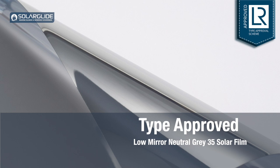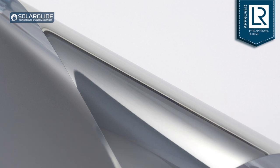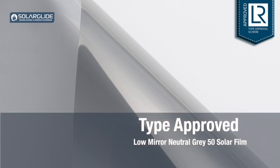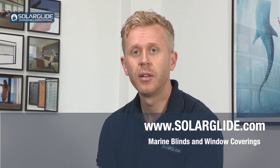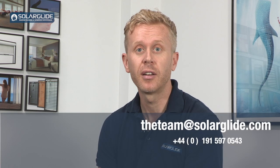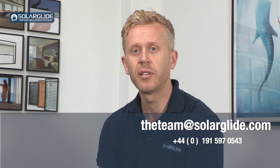To find out more about our window films, you can visit our website. There's a designated product page in the product dropdown for adhesive window films — select solar films and you'll find all the technical information, details about the installation team, and visuals of how the film looks once installed. You can visit www.solarglide.com, contact us by email at team@solarglide.com, or find us on social media including Instagram, Facebook, and LinkedIn.